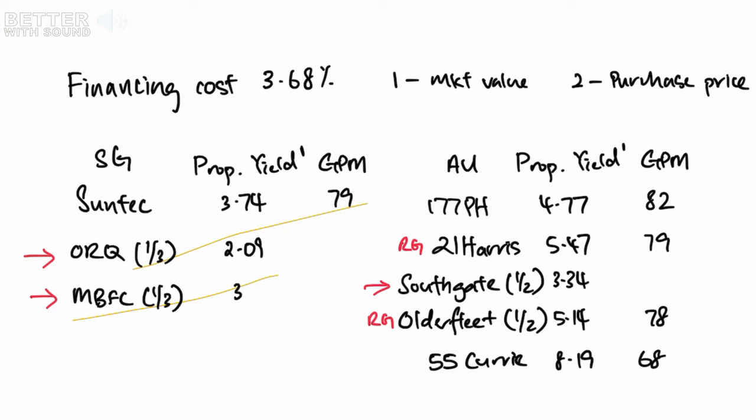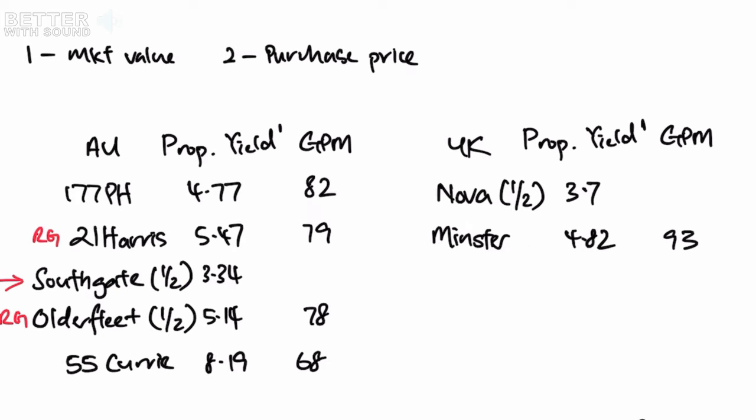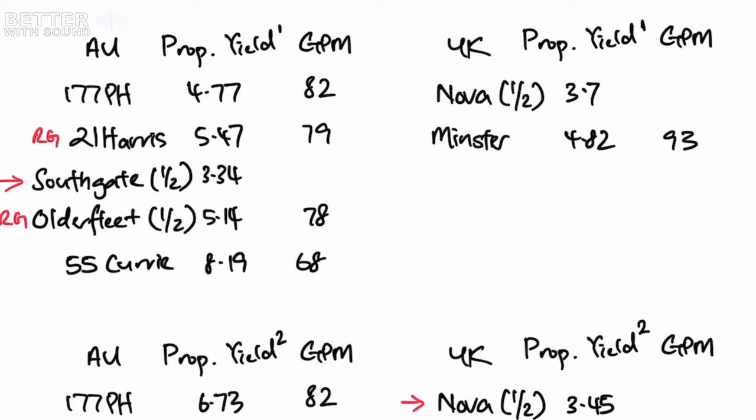I've written down all the various buildings, like 177 Pacific Highway and 21 Harris. Next to each there's a rent guarantee for the property. Southgate's yield is the lowest of all the Australian properties — even comparing to the UK, Nova is at 3.7% and the Minster Building is at 4.82%, based on market value.